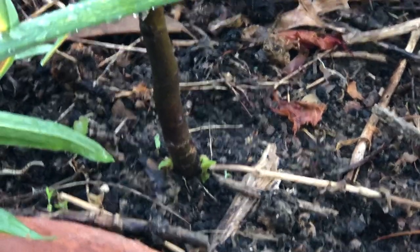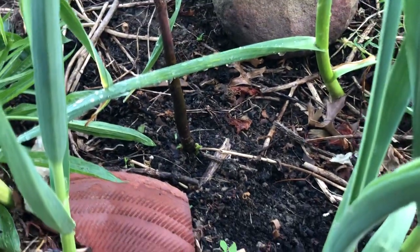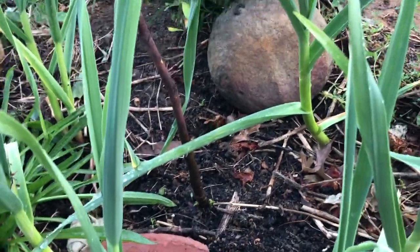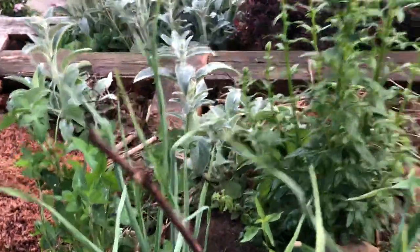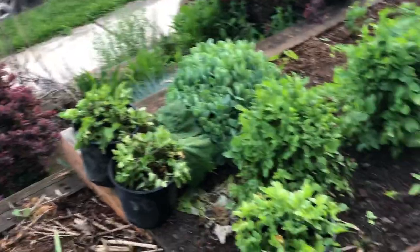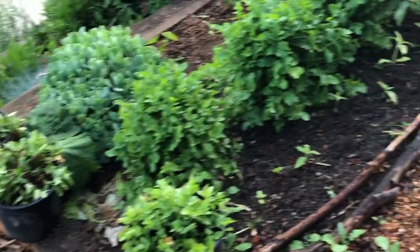I might have to cut it back because it might not have enough roots to support all of this stick. Got my three pots of skirt still looking for a home, and three bushes of skirt behind them. As I've been finding sunflowers I've been transplanting them so we'll have those behind here.